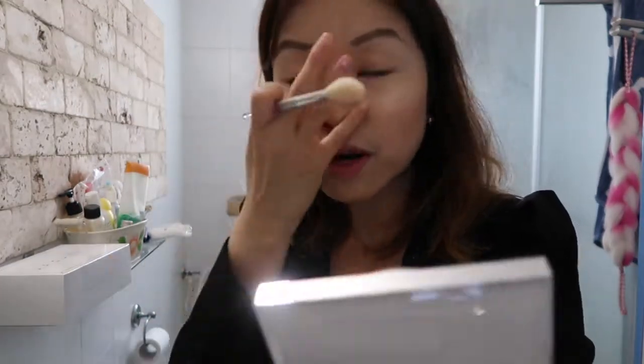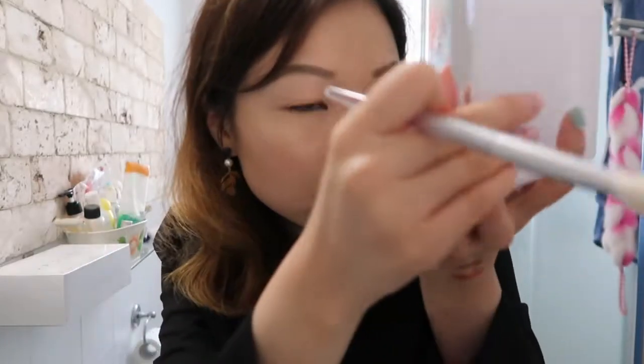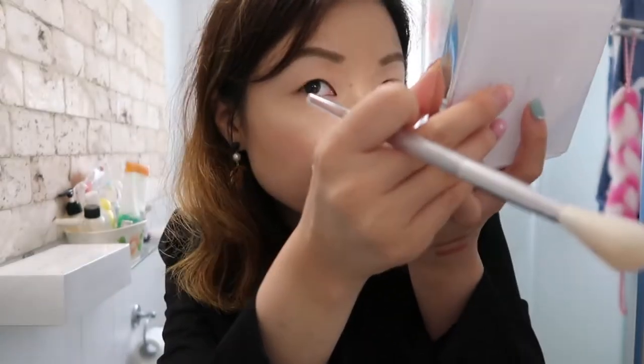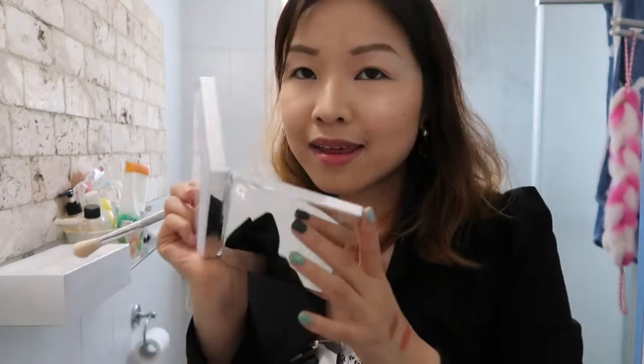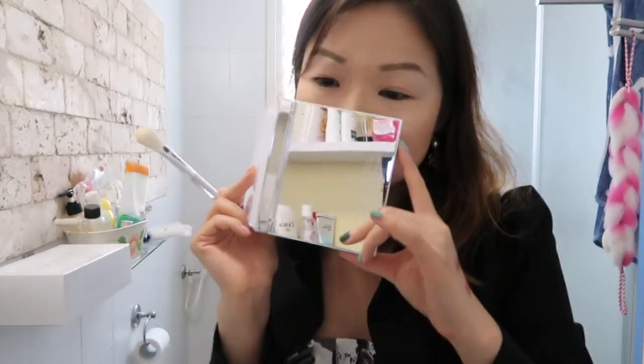It's pretty much scent-free for the most part. I could have sworn there was a light vanilla scent in there, but maybe I was imagining things. There's a tiny, tiny hint of a sour-ish chemical smell — not because it's rotten or anything, it's just the chemicals.